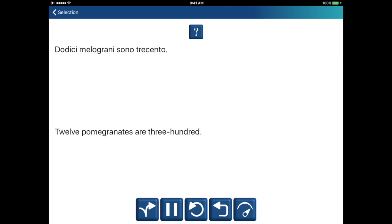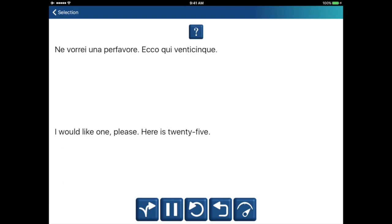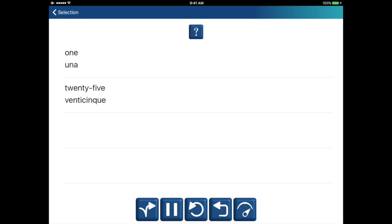Twelve pomegranates are three hundred. Twelve. Dodici. Three hundred. Trecento. Ne vorrei una, per favore. Ecco qui venticinque. I would like one, please. Here is twenty-five. One. Una. Twenty-five. Venticinque.